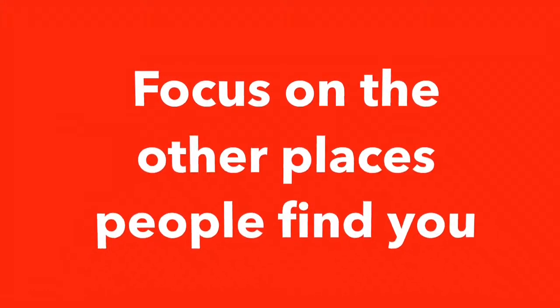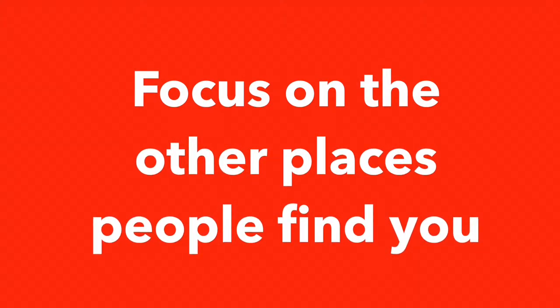And third, start focusing on the other places that people find you — like Facebook, Instagram, and Twitter — and link all that social site stuff back to your website. We're building threads here, remember? Connections that lead people to you — people that are searching for answers and are ultimately ready to buy.